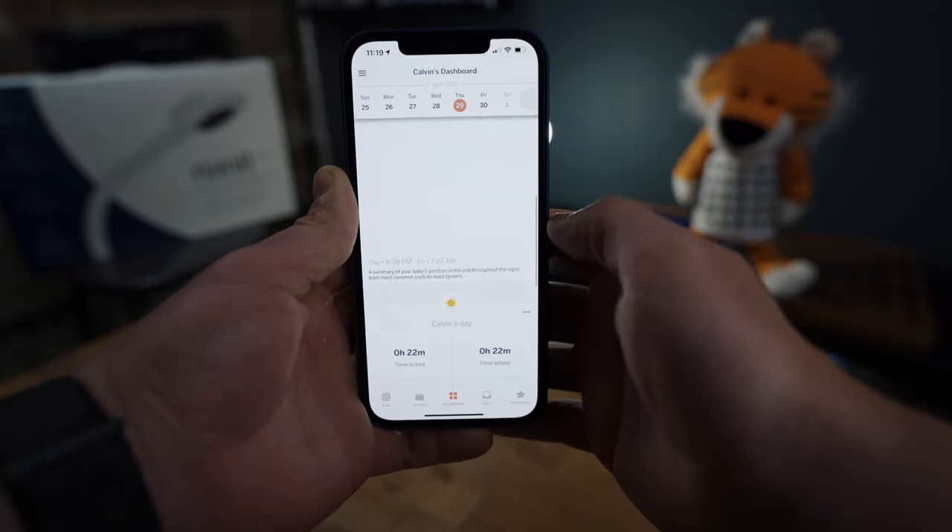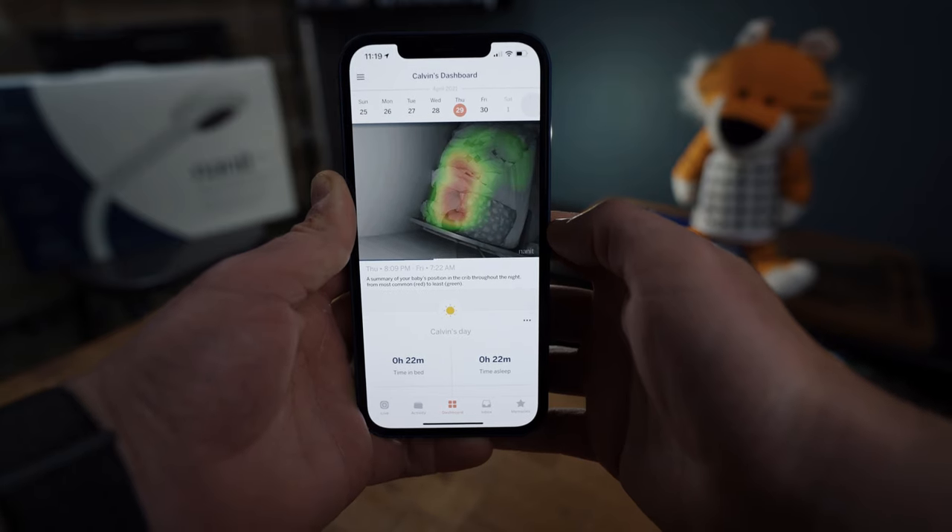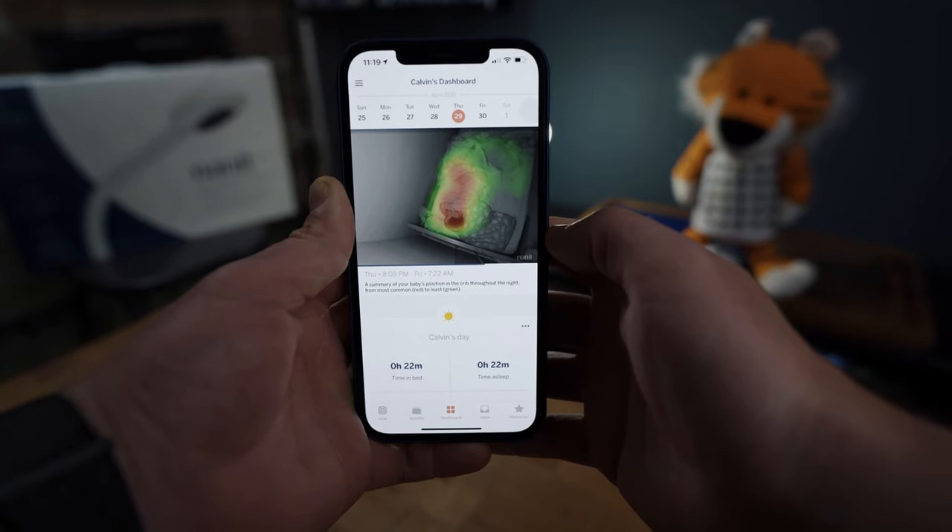All this to say that things can start to get rather pricey. My favorite feature of the Nanit Pro is the Insights feature that provides sleep history, analytics, and sleep coaching tips. Based on historical activity and trends, the coaching tips will evolve based on the analysis done, which is super useful — I relied heavily on the information it provided. But it does become quite pricey, especially if you opt for the higher tier, and competitors like the Miku Pro are now providing solid sleep data for free.